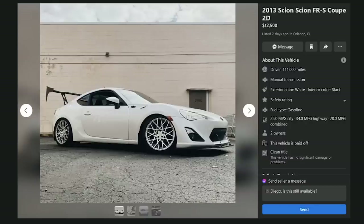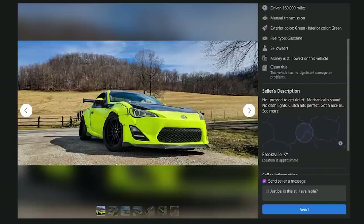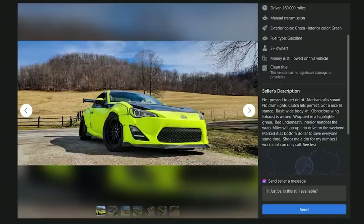A 2013 FRS for $13,500 with 160,000 miles — money still owed on this vehicle, wide body kit, obnoxious wing, clutch hits perfect, wrapped in highlighter green with red underneath, and the interior matches the wrap. Miles will go up as he drives it. F.